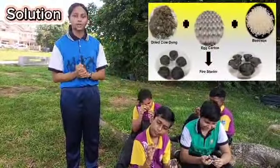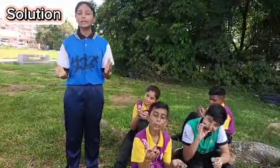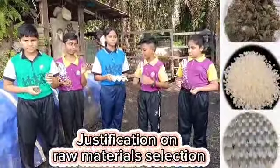Hence, our innovation aims to produce a fire starter by turning household waste products and cow dung into something that can be burnt. Our product is composed of cow dung, beeswax, and egg carton.